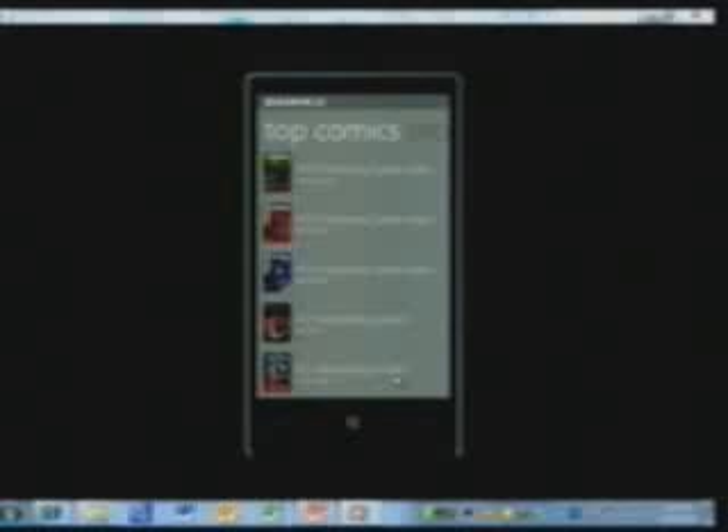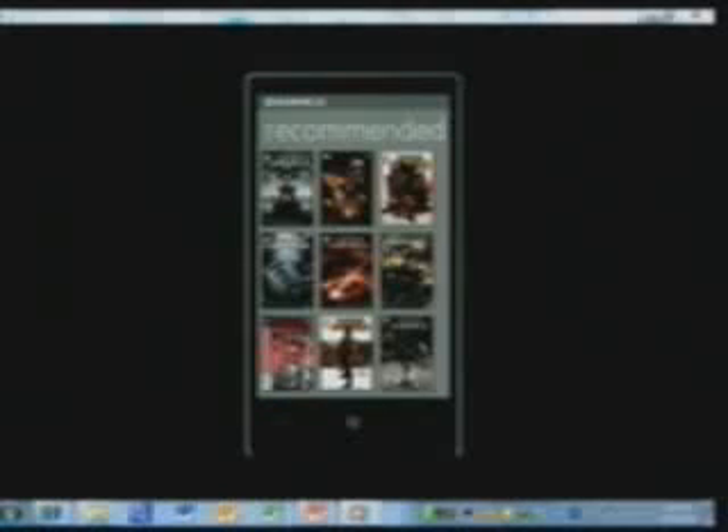I'm going to launch Graphically and start out by going into the Marketplace. The Marketplace is the place in Graphically where I can browse a huge back catalog — thousands of comics I can pull over the net. Notice this beautiful user experience. The Metro paradigm allows me to easily move to top comics at the moment, or move over to recommended comics based on what I've had in the past.